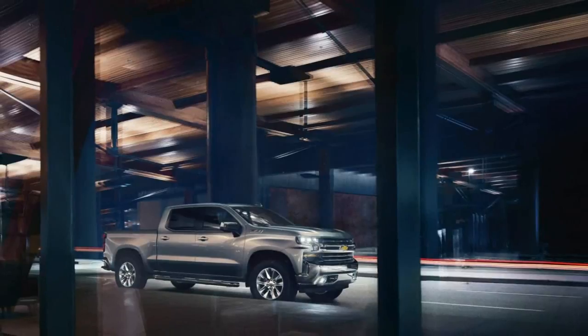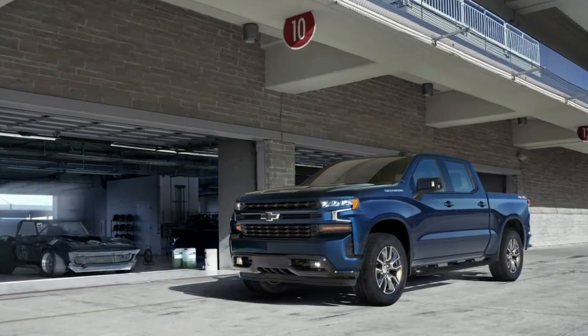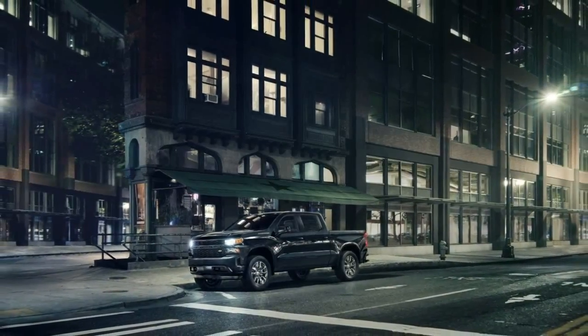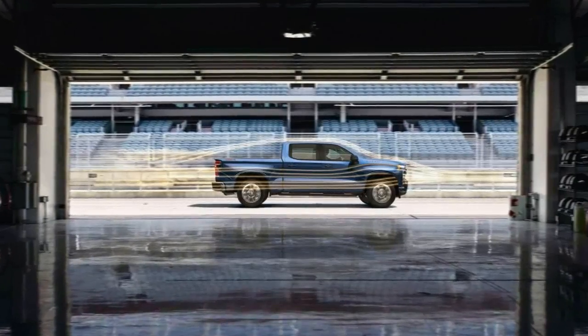The 2019 Silverado will be available with six different engine and transmission combinations. Chevrolet was coy on specifics but confirmed choices will include a new 5.3 and 6.2-liter V8, as well as a 3.0-liter Duramax six-cylinder turbodiesel.